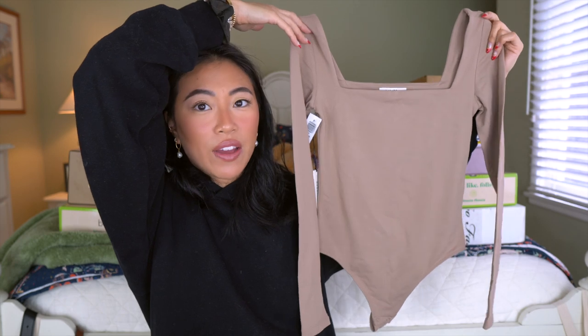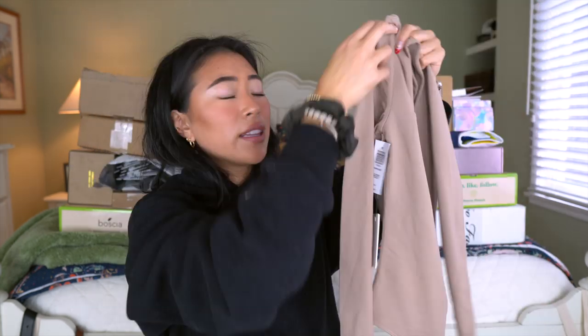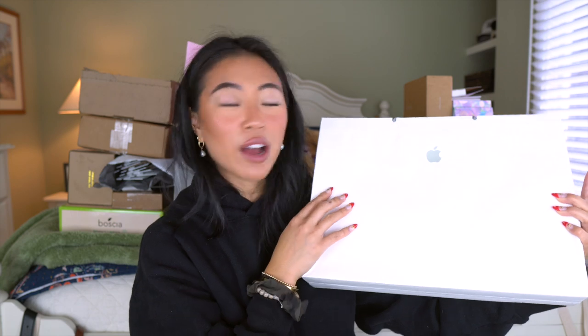The last thing I picked up from Aritzia was this bodysuit. I love the square neck and that it's a thong bodysuit so you don't have to worry about underwear lines. They had the color in store but didn't have it in my size, so they will actually order it for you for free and ship it to your house.